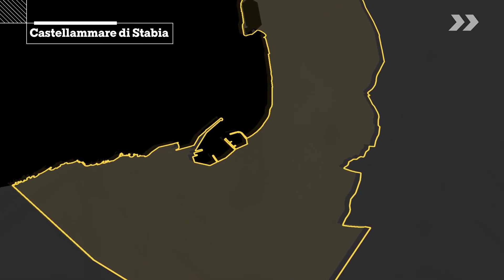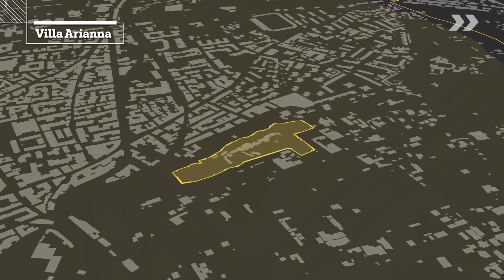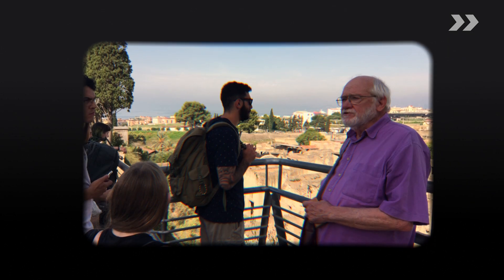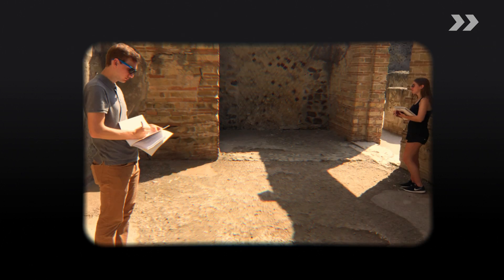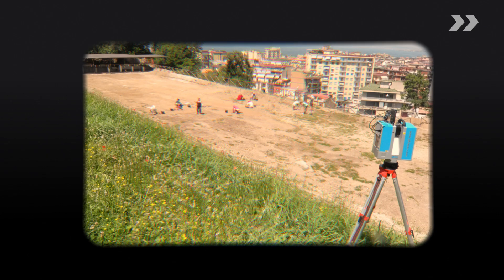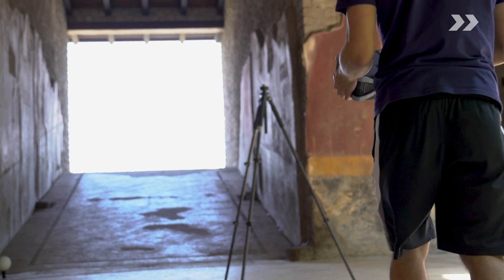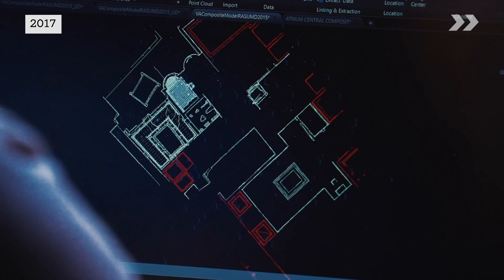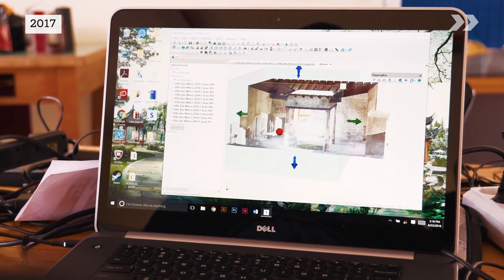We've been going to Stabiae for 20 years as an institution. There was an effort to excavate the large peristyle garden, and it has evolved from that excavation campaign in the garden to a thorough documentation campaign of all the decorated interiors, which hadn't properly been done before.